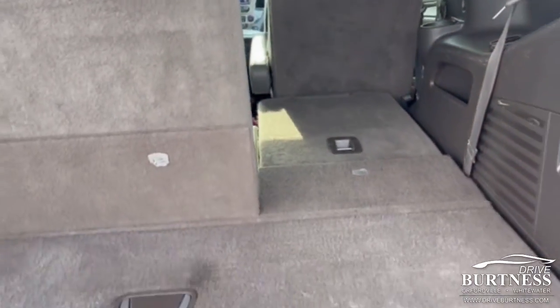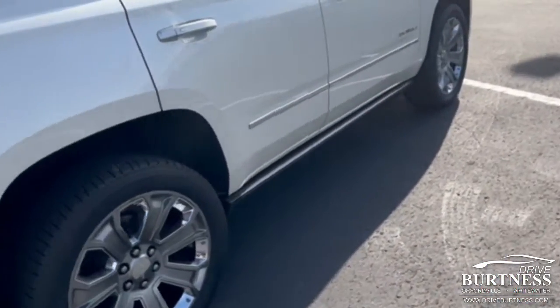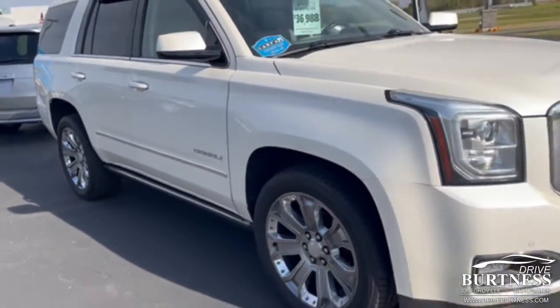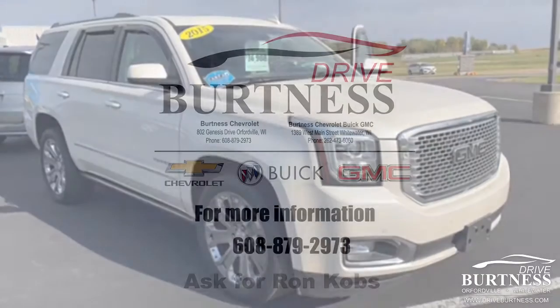We'll pan around here to the passenger side. Again, 2015 Yukon Denali, priced at $36,988. Any questions? My name is Ron here at Burtness Chevrolet. Thank you.